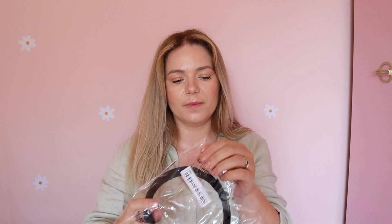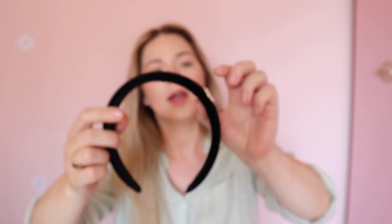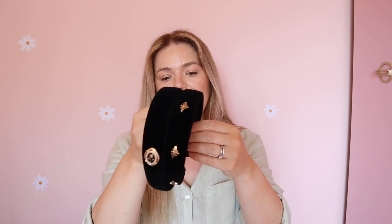And this is the second headband — it just has this decoration on the side. I do have a black pleated headband that I use a lot, so now I'll have two more. This one is so beautiful. They basically have the same base — they've just glued something different on top of each one.